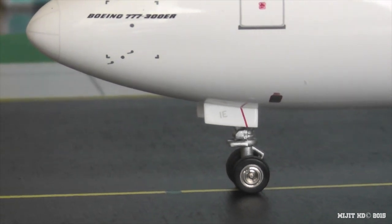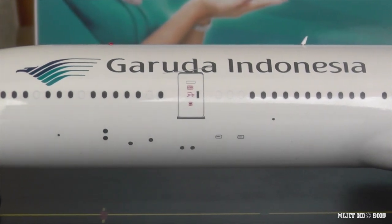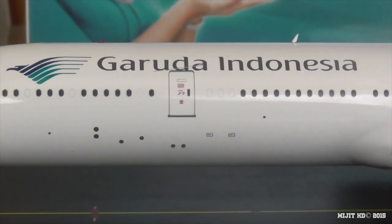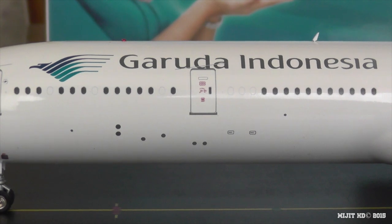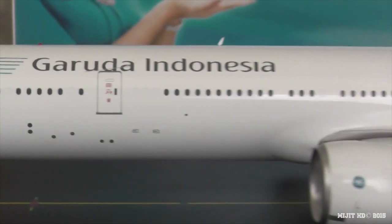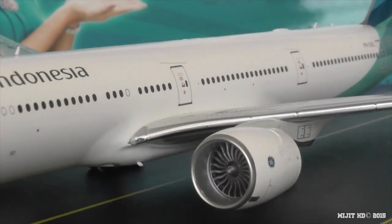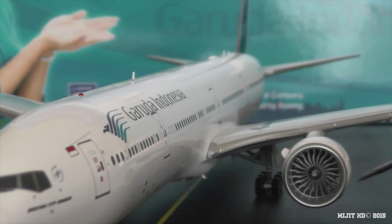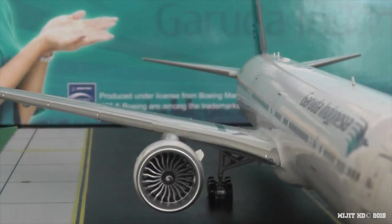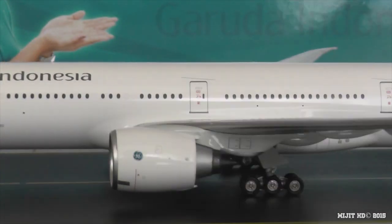Part of the registration is on the gear door. I have to say, for the first attempt at a 300ER for Inflight, they've done a really good job — I'd say it's better than Phoenix's mould. They have done the 200 series before, but this is definitely a very great attempt at a 300ER for their first time. Then you see the Garuda Indonesia titles with their logo. The GE90-115B engine — I'll show you inside. It spins very easily. Very detailed engines — that's a very good sign. This is really impressive so far.